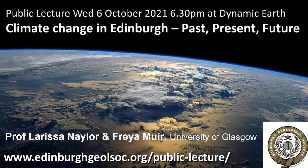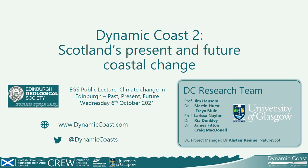I'm Professor Larissa Naylor from the University of Glasgow. Freya and I are going to give this talk in three parts — I'm going to start, Freya is going to come on, and then I'm going to come back at the end. We're talking today on behalf of a very large team. This stems from research carried out in the second phase of the Dynamic Coast project, which was funded by the Scottish Government through CRU. How many of you are aware of Dynamic Coast? Very few — that's really useful to know.